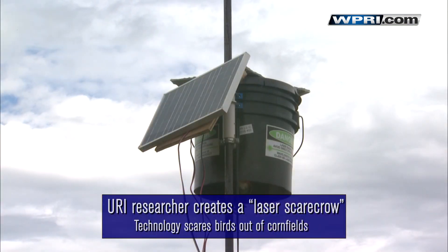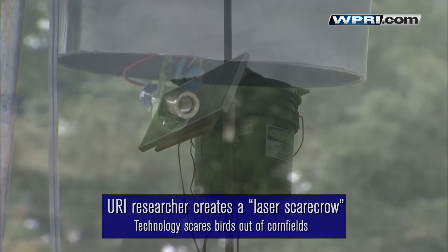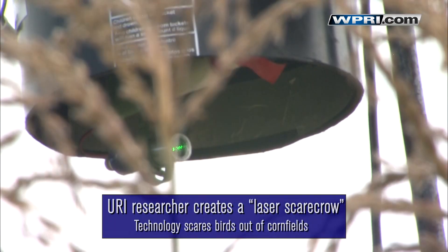We designed it to be battery operated. You can add solar to charge the battery, which is pretty standard for a solar-powered device. It runs on a 12-volt battery and draws about three and a half amps per hour, so it can last quite a long time.